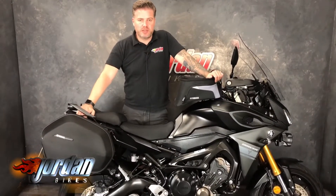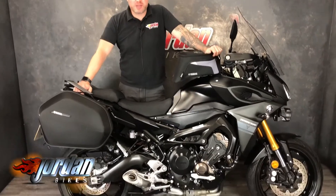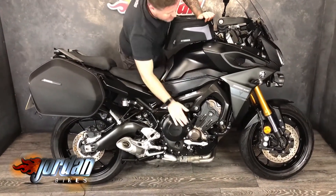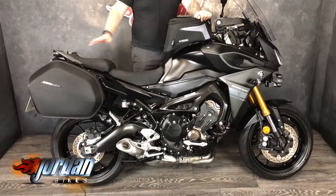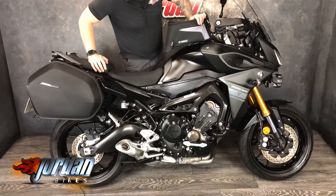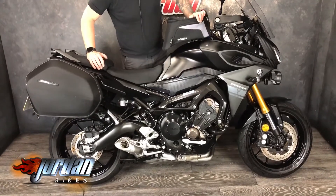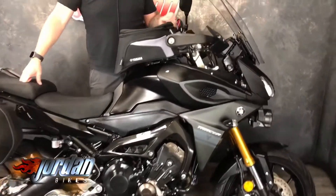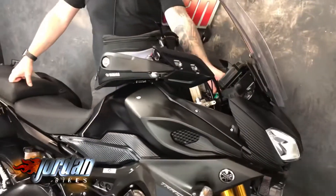Hi, it's Jason at Jordan Bikes. I've got for you a Yamaha Tracer 900 — love the bike. It's had a fortune spent on it, so we'll talk you through the extras. As you're panning down you can see it's got the engine crash protection, Yamaha tank bag, Yamaha panniers, a big Yamaha touring screen, and when we pan around the front it's got the big LED spotlights on there. These really are a cracking all-round bike.